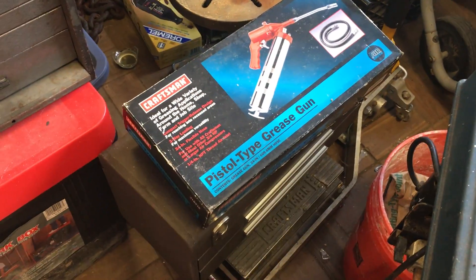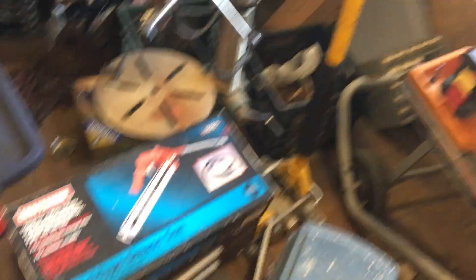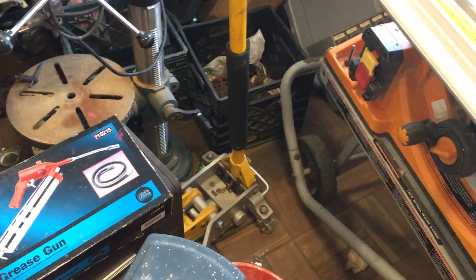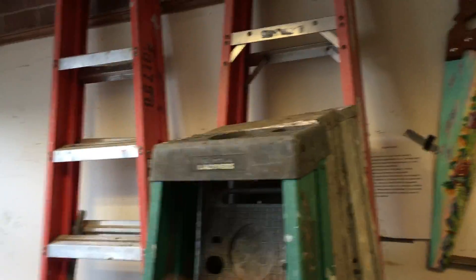The pneumatic grease gun is $30. The motorcycle jack under there is $100. Kennedy box here is $30. Ladders, $30. $20 on the aluminums. The 8-foot fiberglass are like $75 each.